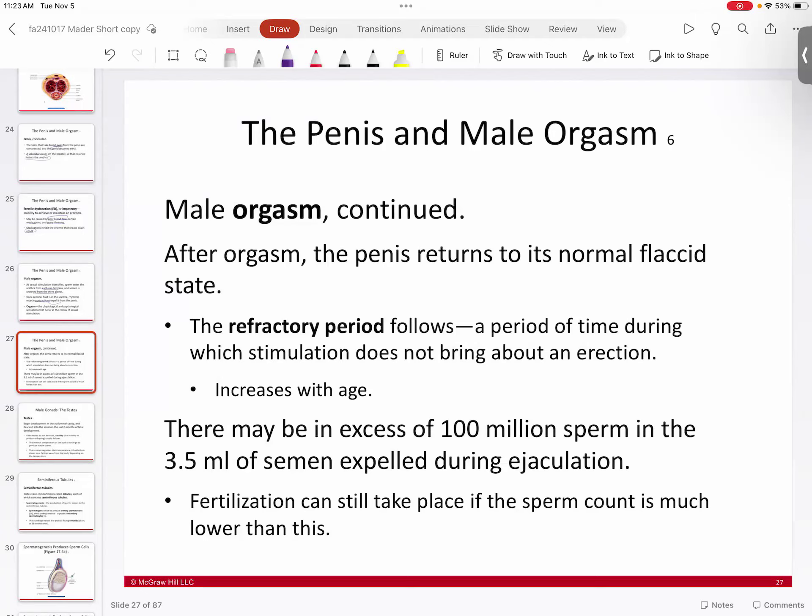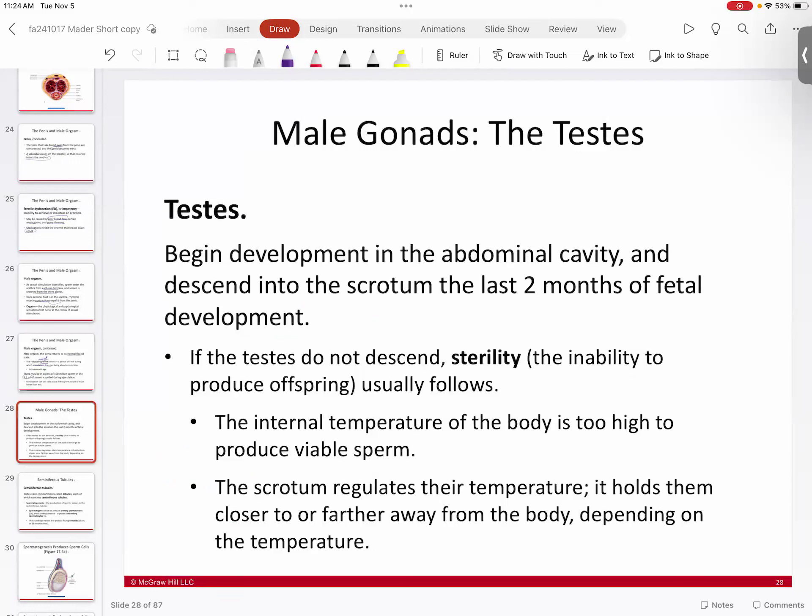After orgasm in males, the penis returns to its normal flaccid state and there is a refractory or insensitive period where it is not responsive to further stimulation. This refractory period increases with age. With each delivery, you get roughly 3.5 to 4 milliliters of semen containing more than 100 million sperm — a large number ensuring fertilization, since all you need is one sperm to fertilize the egg.